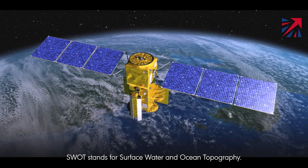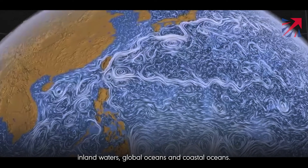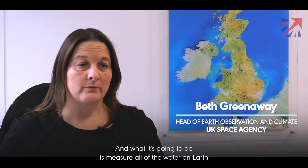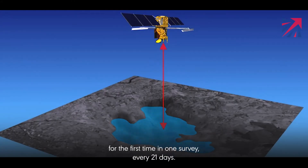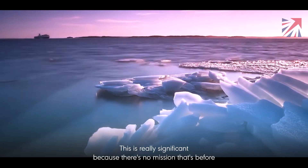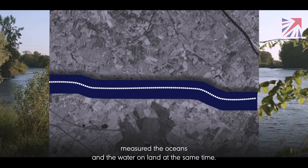SWOT stands for Surface Water and Ocean Topography. It's a new satellite to measure water levels over inland waters, global oceans, and coastal oceans. What it's going to do is measure all of the water on Earth for the first time in one survey every 21 days. This is really significant because no mission before has measured the oceans and the water on land at the same time.